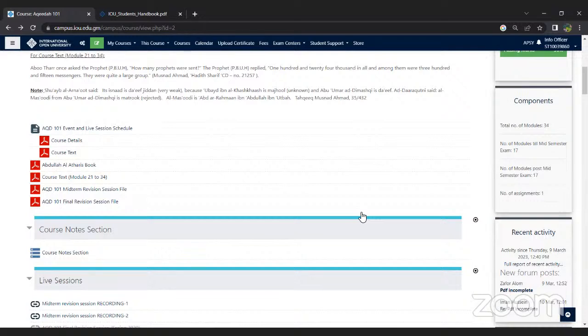Regarding whether IOU can provide jobs for students after graduating: job requirements and availabilities are usually posted on IOU's social media channels. If you feel you fit a certain profile, you can apply, and if HR feels you fit the profile, you will be called for an interview.